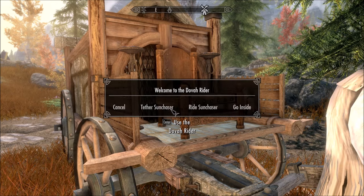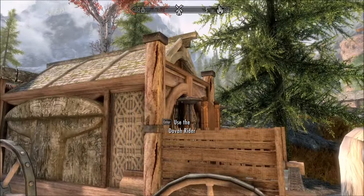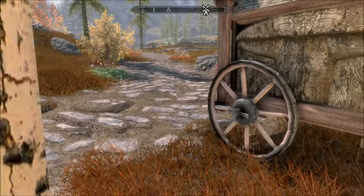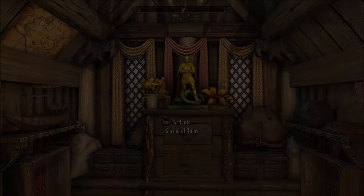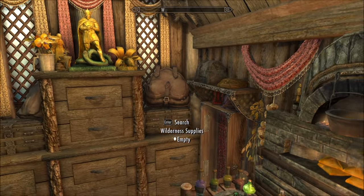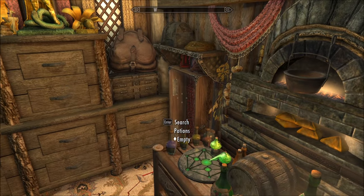Sun Chaser - look at his mane! So you can use these options when you get here: you can either ride him, tether him, which I've done, or go inside. It is the smallest thing I've ever seen probably. Let's get in there and have a look.